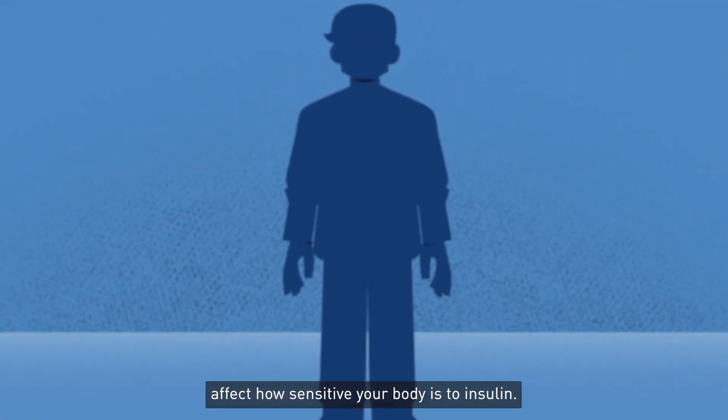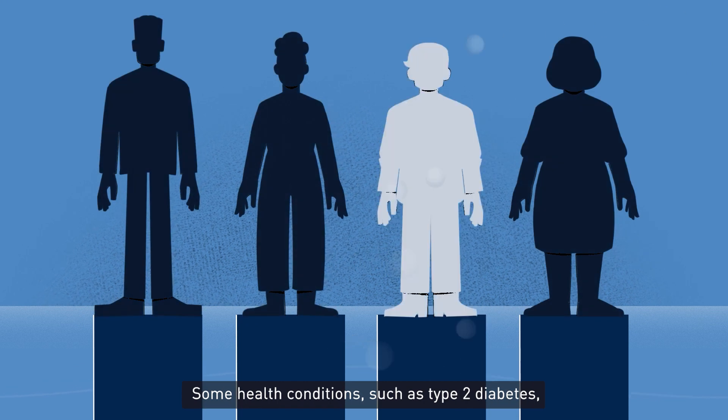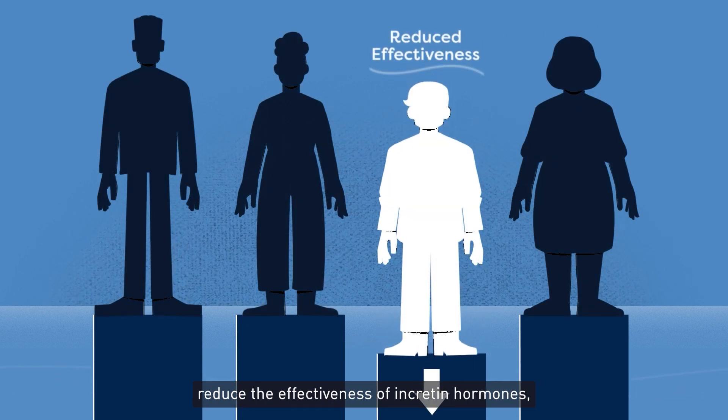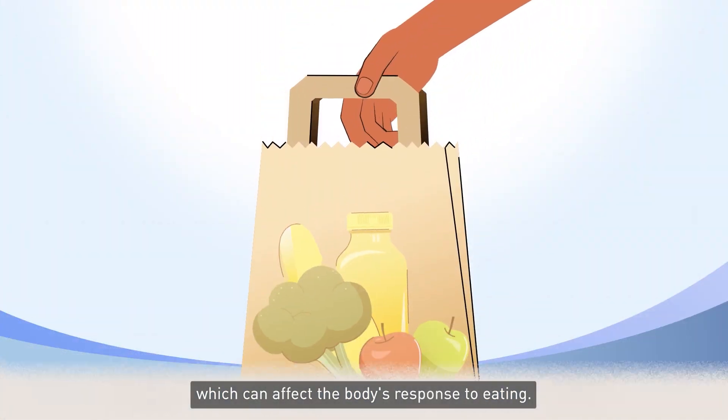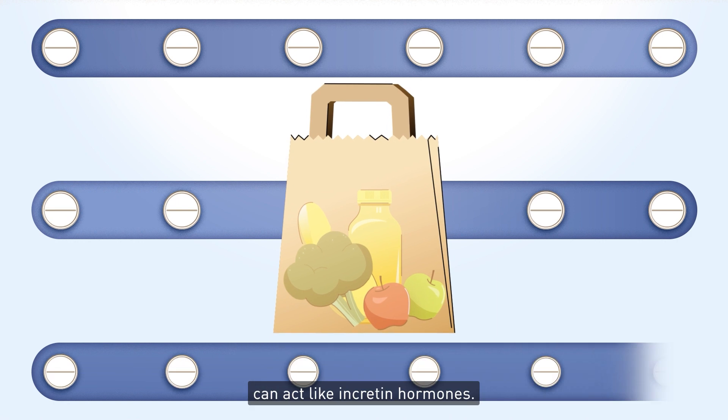Overall, incretin hormones affect how sensitive your body is to insulin. Some health conditions, such as type 2 diabetes, reduce the effectiveness of incretin hormones, which can affect the body's response to eating.